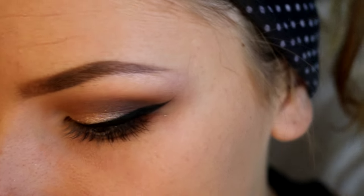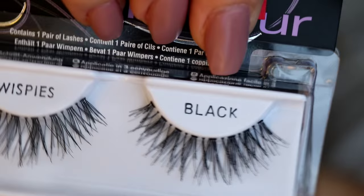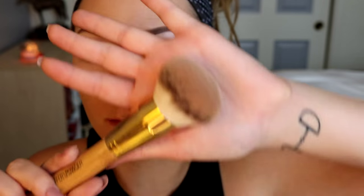For lashes — optional, of course — but I like them, especially at horse shows. I'm going in with the Ardell Glamour Whispies in black. While my lashes dry, I go back to the face. The first thing I do is bronze — I go in with the Icing Expert Buffer Powder brush, which is my dedicated bronzer brush, and the Wet and Wild Color Icon Bronzer in Bare in Mind.